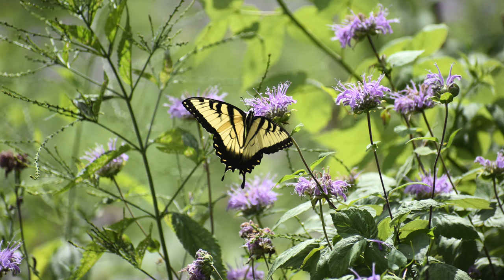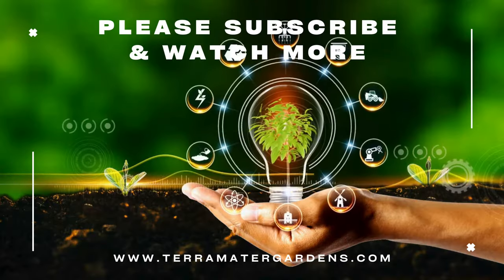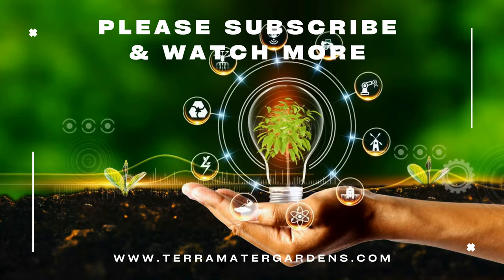Wild bergamot is a versatile and valuable plant offering benefits that go beyond its status as a weed. Whether you're looking to add a new flavor to your meals, boost your health, or explore natural skin care, this plant has something to offer. Thanks for joining us in this episode of edible weeds — don't forget to like, subscribe, and hit the bell icon for more fascinating insights into the world of edible plants. Happy foraging!